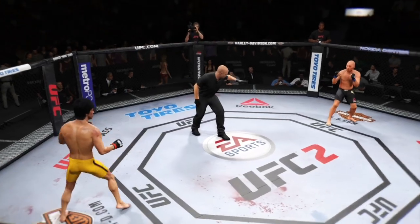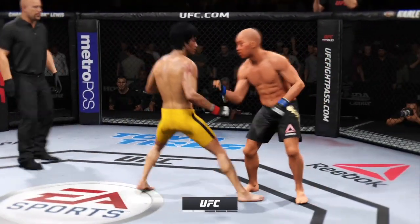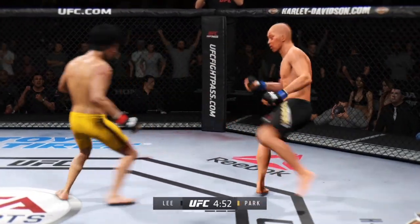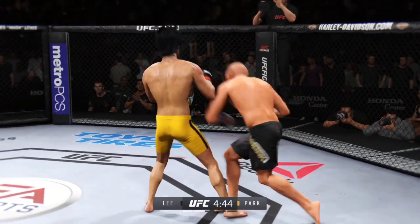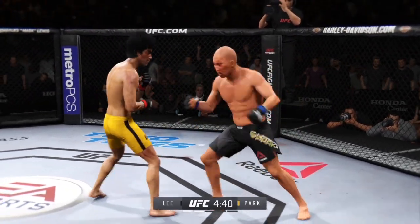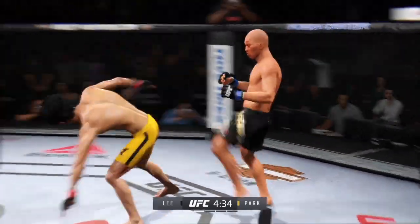Okay, ready? Round two. Good kick by Iron to the ribcage. Man, that cut is getting worse. That's a huge punch. Big left. Oh, that's a heavy body kick — he's landing. Over the top! Solid jab.